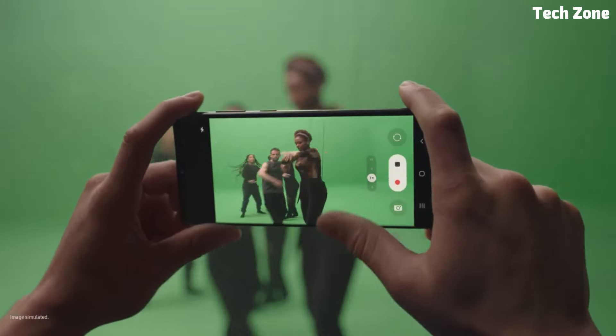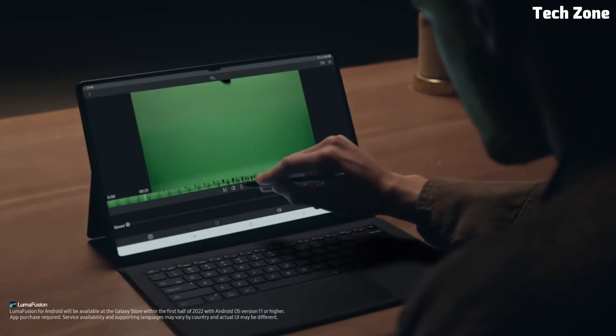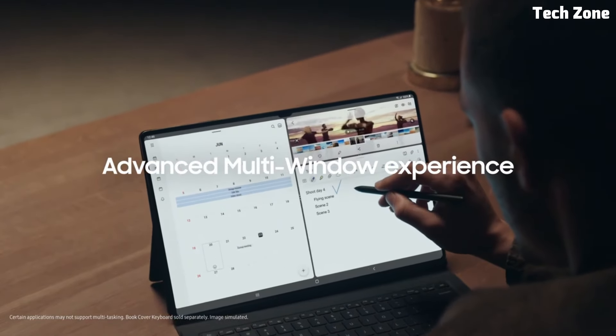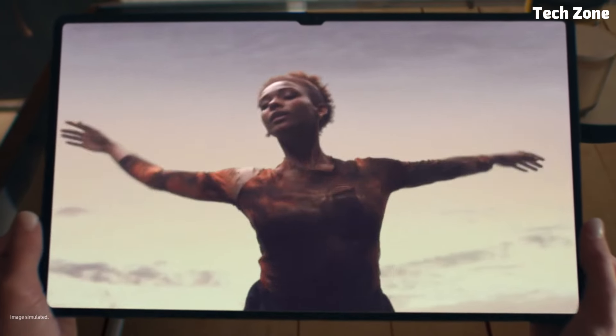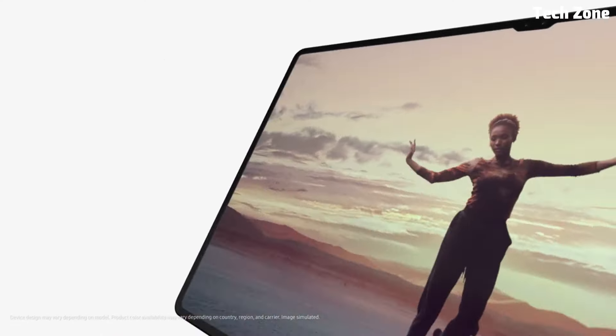Whether you're working on the go, watching your favorite movies, or sketching ideas with the S Pen stylus, the Galaxy Tab S8 Ultra offers the performance and versatility you need to stay productive and entertained. With its advanced features, cutting-edge technology, and premium design, the Samsung Galaxy Tab S8 Ultra is the ultimate companion for your digital lifestyle.